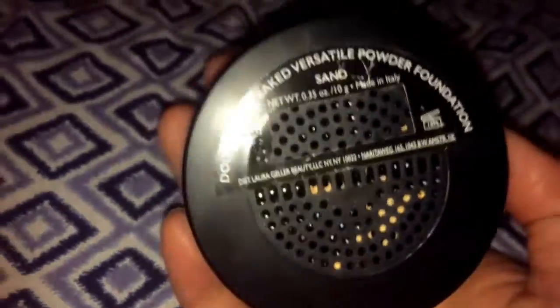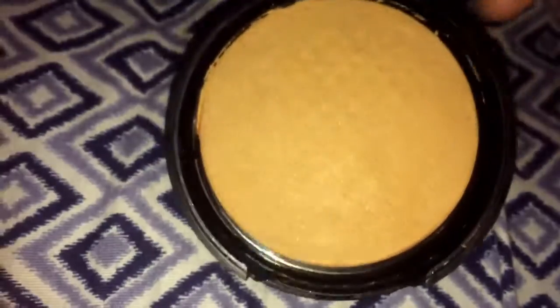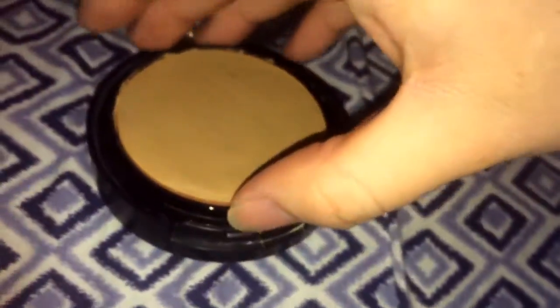Next we have another Laura Geller — this is the double take baked powder foundation in sand. It has a lift to it, and there's a mirror inside. There's also a puff down here to apply the foundation.